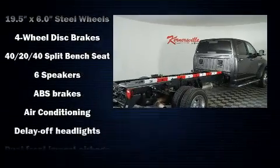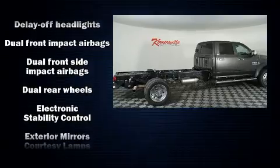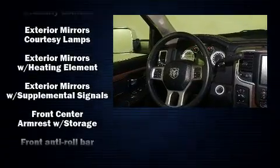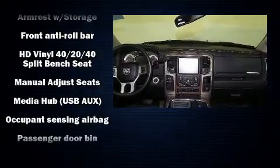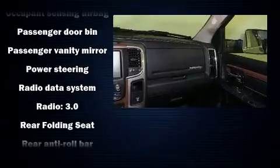Safety equipment has been integrated throughout, including dual front impact airbags with occupant sensing airbag, front side impact airbags, traction control, ignition disabling, and four-wheel disc brakes with AVS. For added security, dynamic stability control supplements the drivetrain.